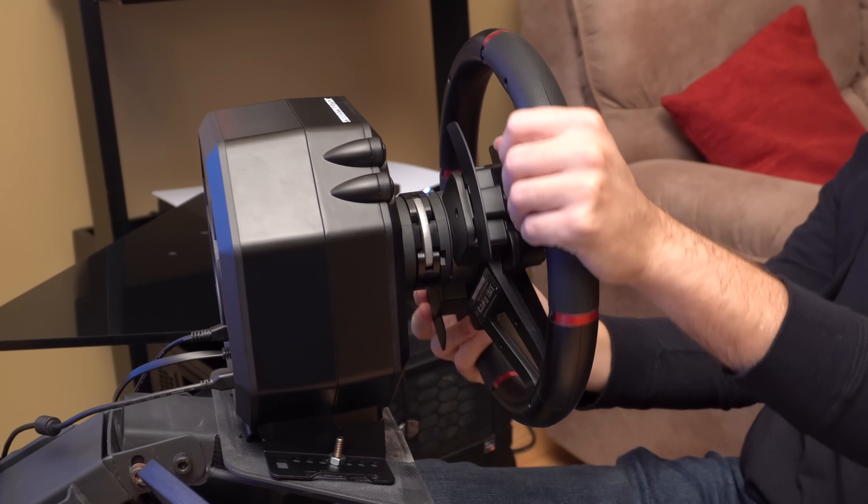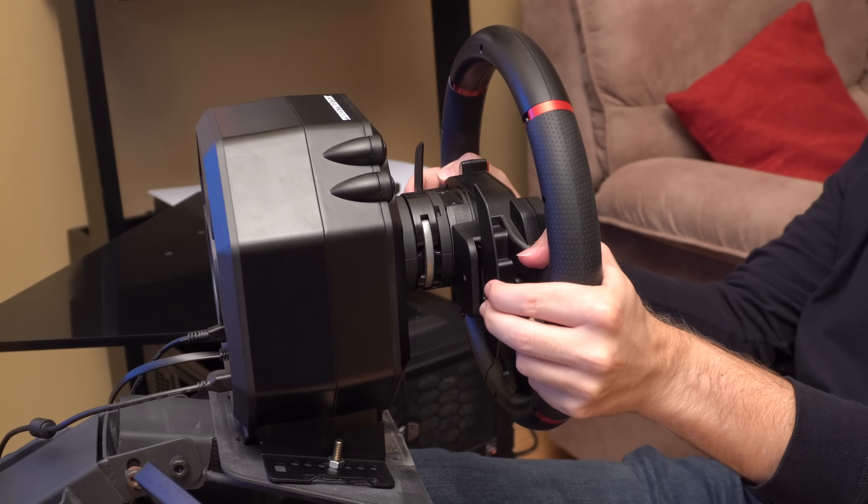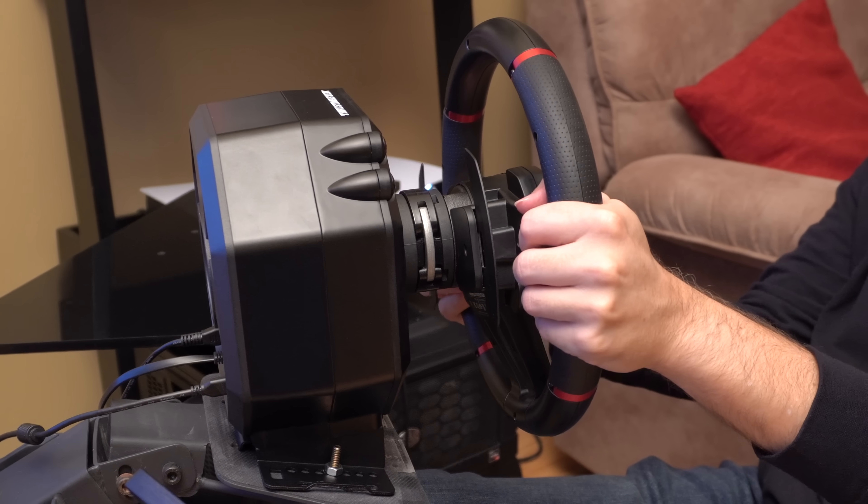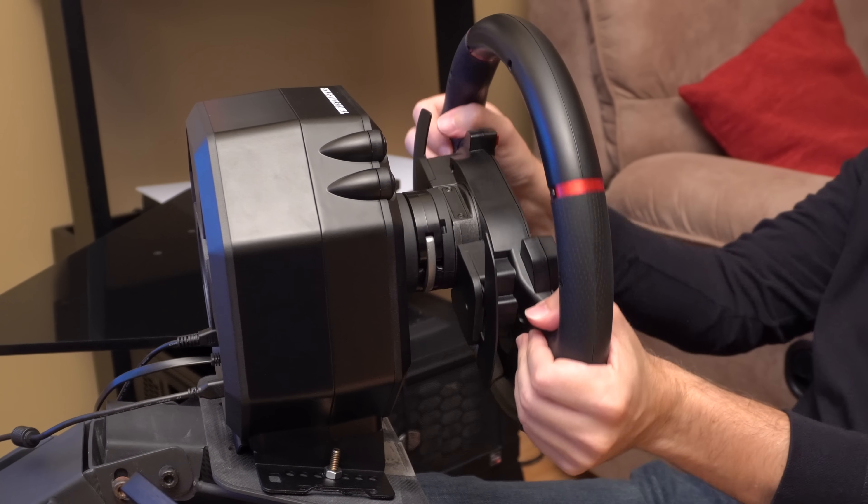The metallic, magnetically activated paddle shifters are a refreshing bright spot of the rim. They feel good to the touch and have a nice tactile thunk. It's important to remember that you don't have to use the sport car rim with the T598 wheelbase. If you have another Thrustmaster rim with the direct drive quick release adapter, you can use it straight away, or invest in one of the company's other premium rim options.